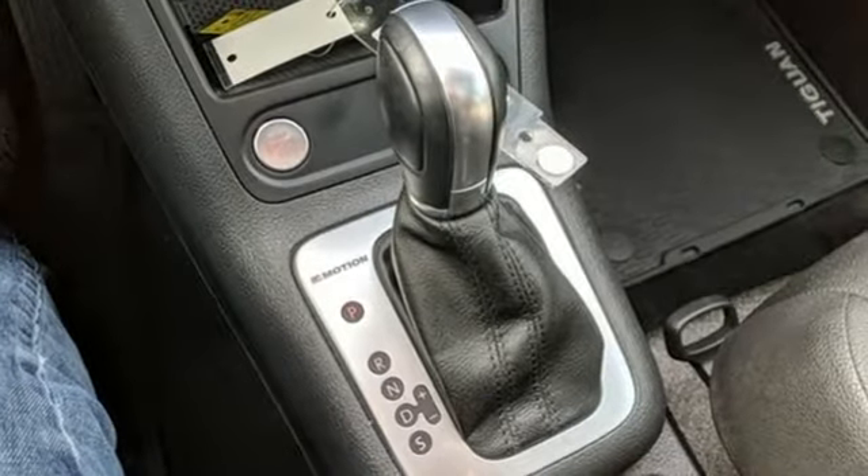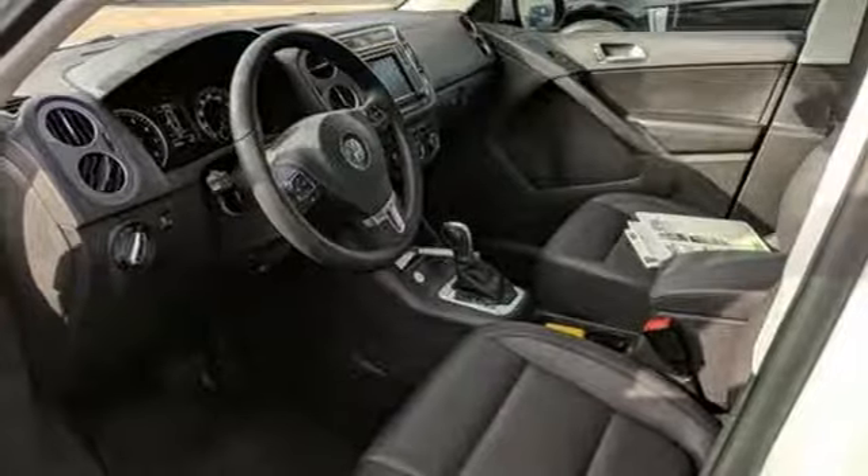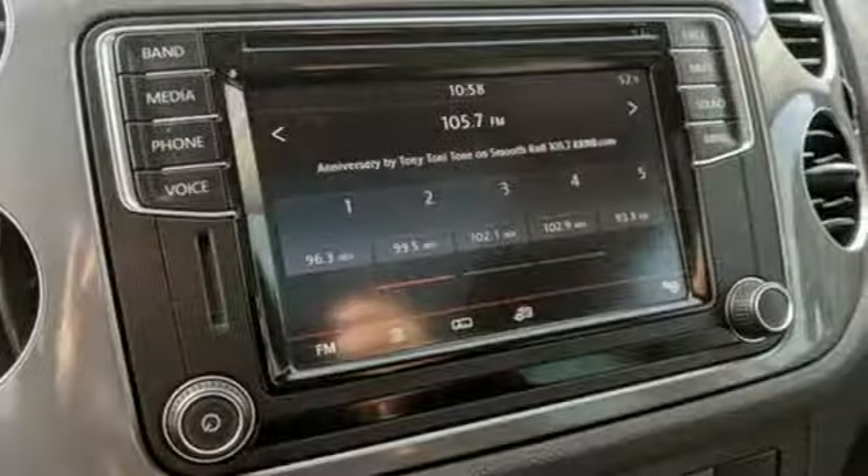Leather steering wheel, power heated mirrors, external memory control, power sliding and tilting sunroof, doors and push-button start proximity key, and automatic transmission.